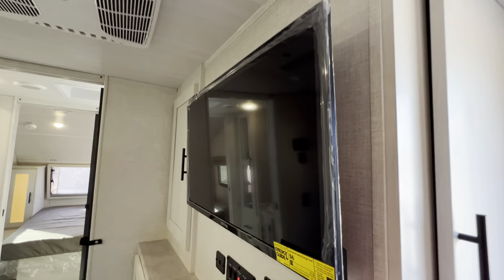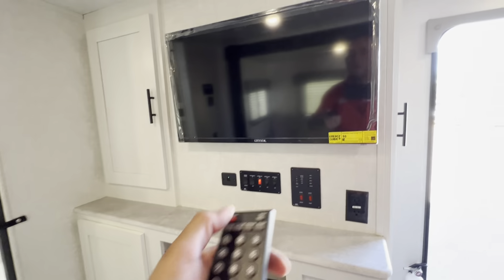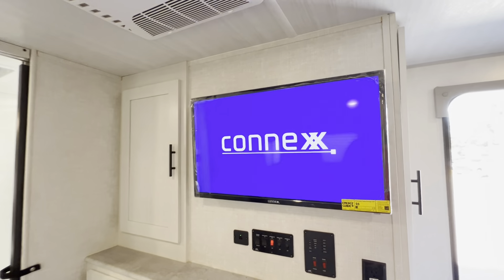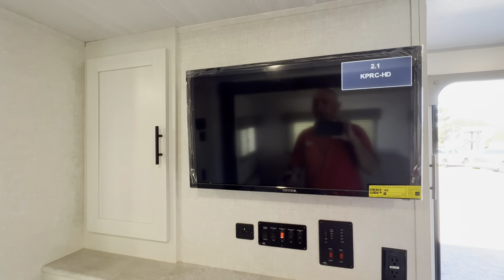Another awesome thing about this R-Pod is that the TV actually works on battery. I just have my little battery box hooked up. So with just battery power you can watch TV. If you're going off-grid, pulled over on the side of the road, or taking a rest stop, you can still enjoy TV on the road, which is really neat.